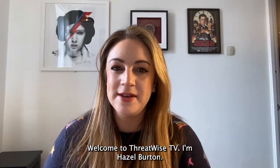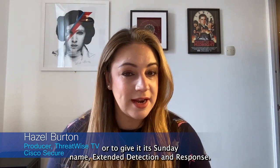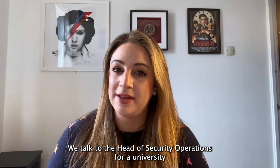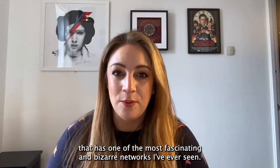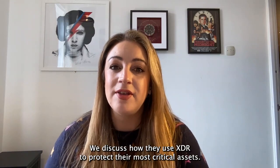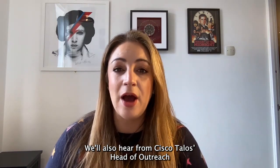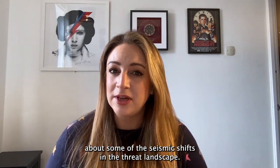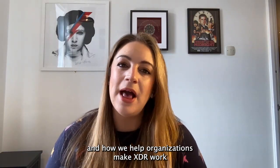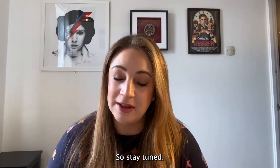Welcome to Threatwise TV. I'm Hazel Burton. Today we are delving deep into the topic of XDR, or to give it its Sunday name, extended detection and response. We talk to the head of security operations for a university that has one of the most fascinating and bizarre networks I've ever seen — think robots swimming in the sea and space satellites. We discuss how they use XDR to protect their most critical assets, hear from Cisco Talos's head of outreach about seismic shifts in the threat landscape, and talk about Cisco's XDR solution. So stay tuned.